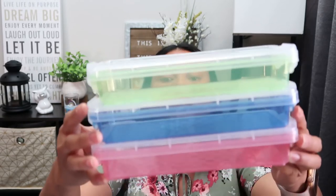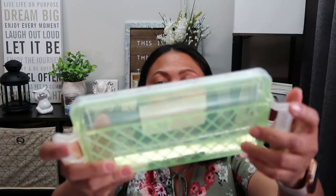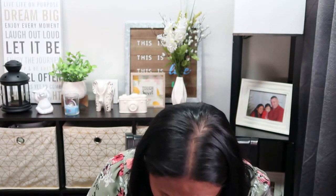I also found these storage containers in the teacher's section - I picked up the pink, the blue, and the green. They're like snap containers, good for pencils and crayons. I'm planning to put Samantha's hair ties in them. I also picked up one CrafterSquare double-sided tape.